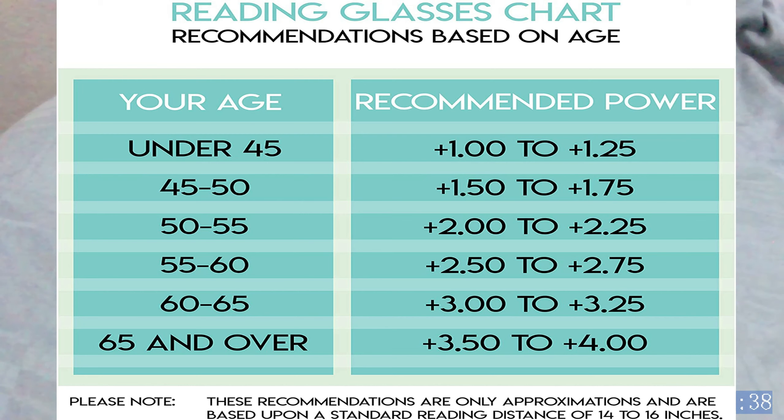All people that reach 40 years old will have a reading problem. Under 45 years old, the power of the reading glasses is plus 1.00 to plus 1.25, as you can see on the chart.